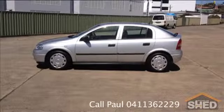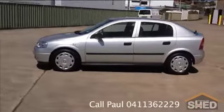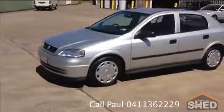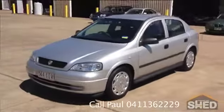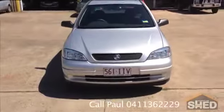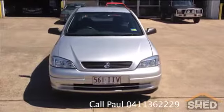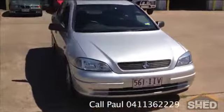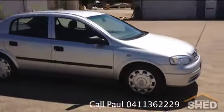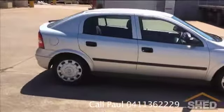Hello, Mark from Brisbane Car Shed showing you today our 2004 Astra Classic Silver Manual. The last one we had of these lasted less than a week, because again this one is in as good condition as you'll find — 84 and a half thousand kilometres, a second to none log book which you can see from the photos on our website. 5 door hatch, 1.8 litre classic.